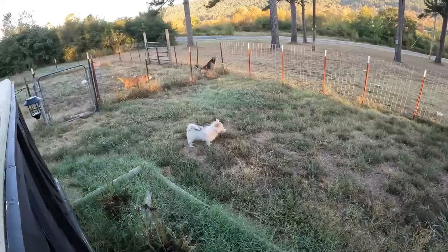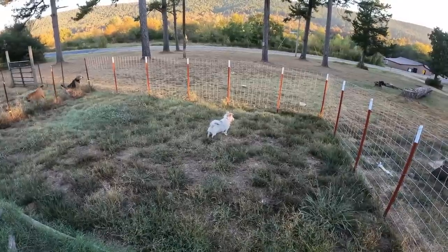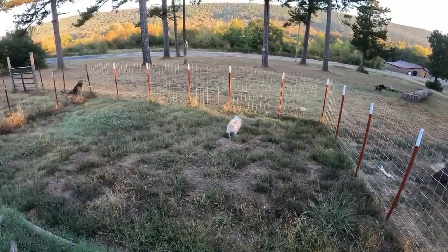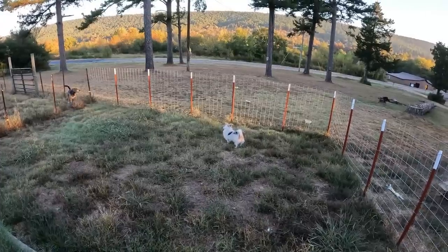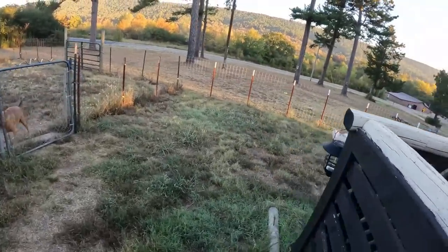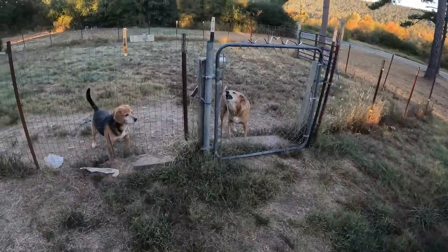Rooster, you get back in the house with my sock! Look at her — where are you going with my sock? You're the biggest sock thief I've ever seen. What are you guys barking at? You don't need my sock out here, and you better not bury it. You bring my sock back! Come here, come here — you're not funny with my sock. She's a sock thief.